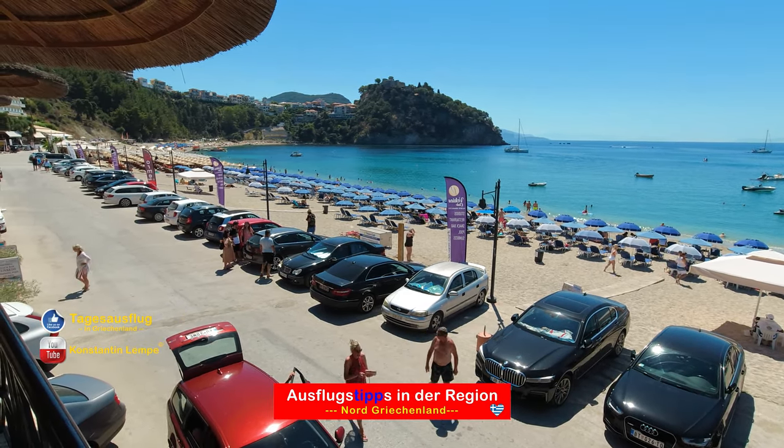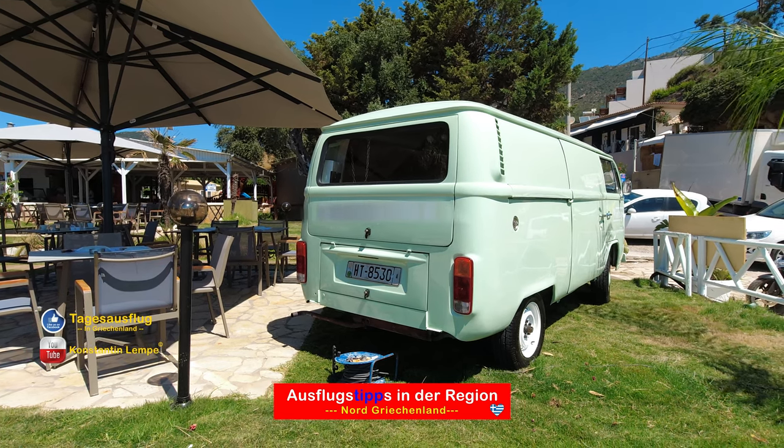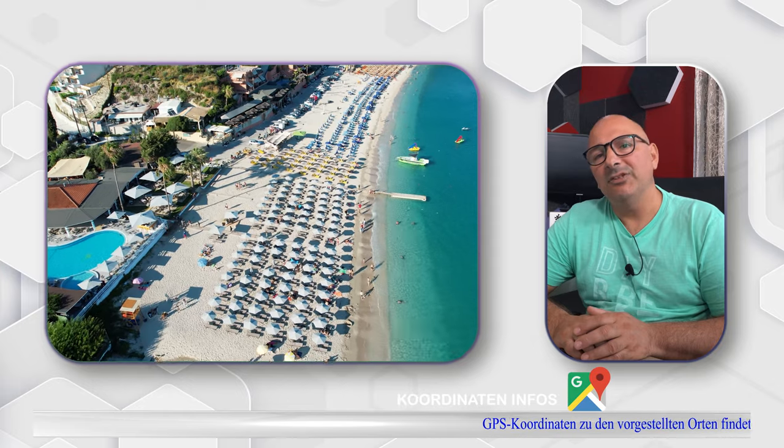Der Tag zum Parken kostet ungefähr 5 Euro und von jedem Parkplatz sind es keine 5 Minuten zu Fuß zum Strand. Wer mit dem Campingwagen unterwegs sein sollte, kommt auch bis runter an den Strand ohne Probleme, und die dortigen Parkplätze wie auch die Straßen bzw. Wege bieten genug Platz.